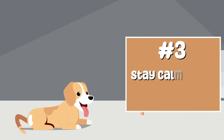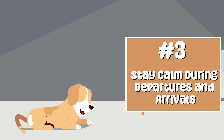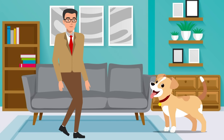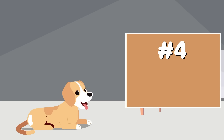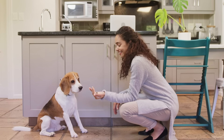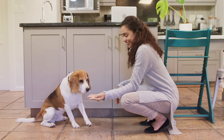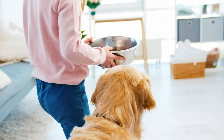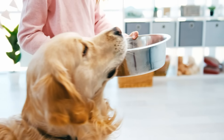Number three, stay calm during departures and arrivals: avoid making a big fuss when leaving or returning home, as a calm approach can reduce your dog's anxiety. Number four, use positive associations: associate your departures with positive experiences. For example, give them a treat right before you leave and make sure they finish it before you leave.